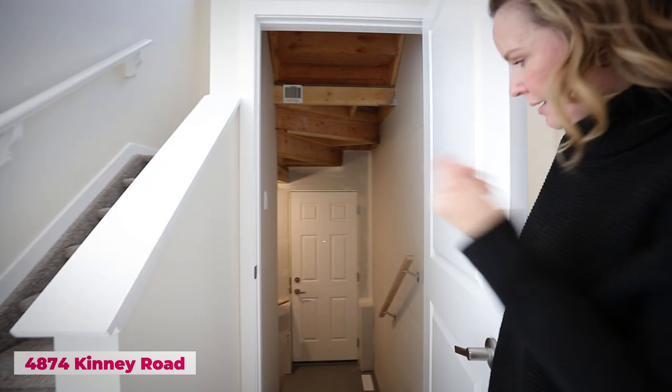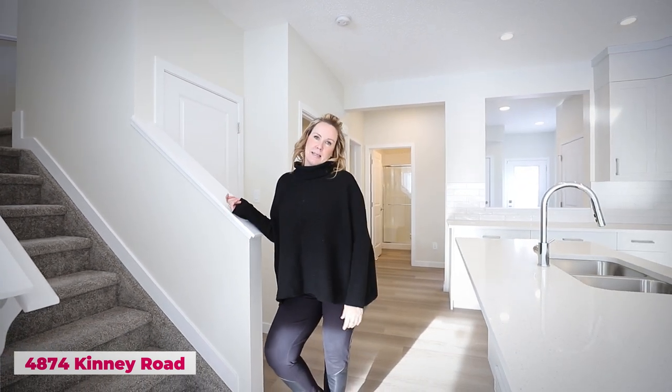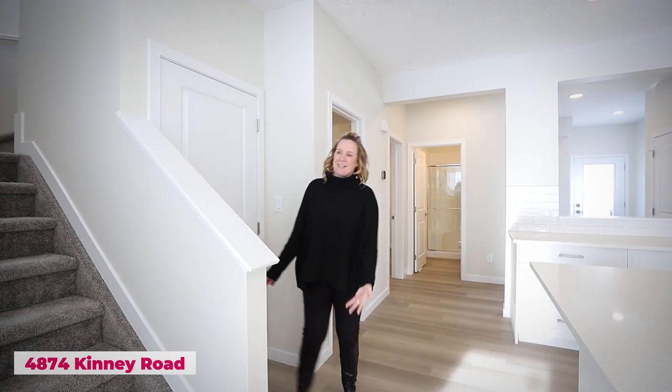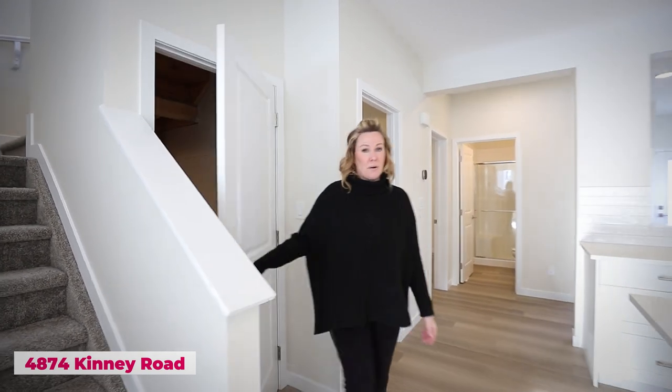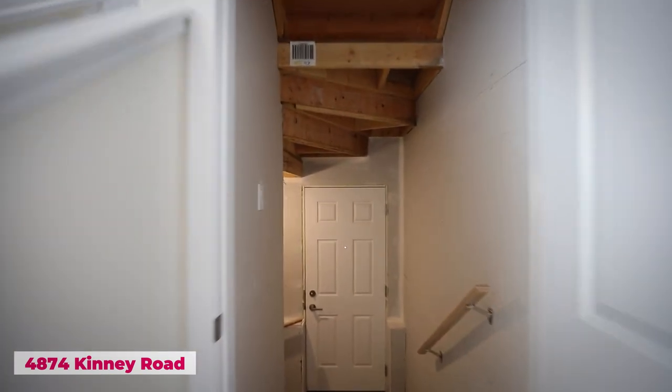Number eight: the number one question I get asked on all new construction listings — does it have a separate entrance to the basement? It sure does! Everyone wants a separate entrance. Not only do you already have five bedrooms for your family, but you can put a suite downstairs and rent it out, or do whatever you like with that separate side door entry.